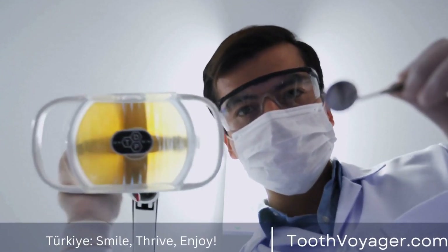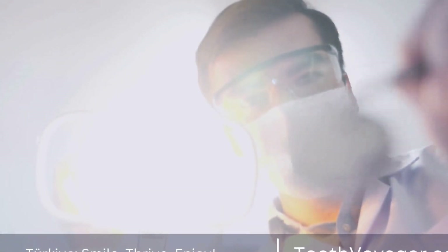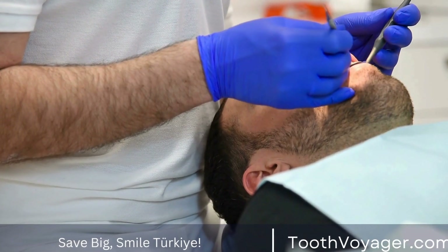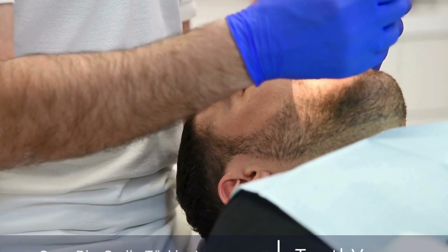For dentures and dental bridges, the process involves taking detailed impressions of the mouth to create a precise fit. The artificial teeth are then carefully crafted and color-matched to the natural teeth, creating a seamless and natural appearance.